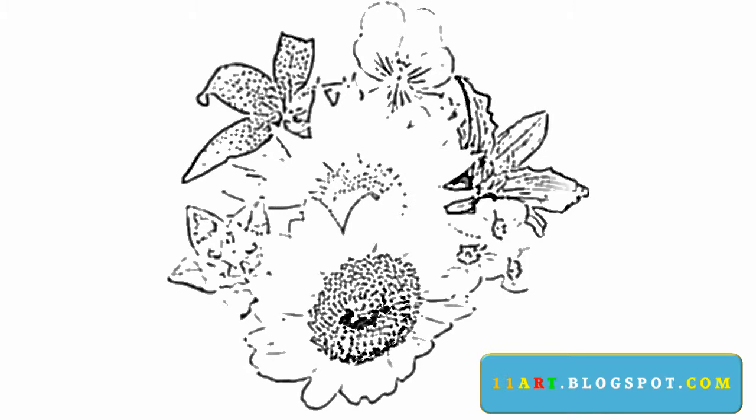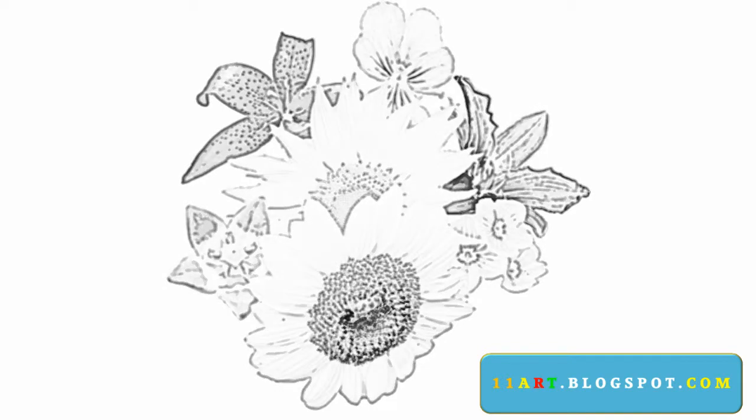Starting a drawing is always hard, but once you start you can conquer. What are you waiting for? Grab your paper and pencil and start working. Good luck.